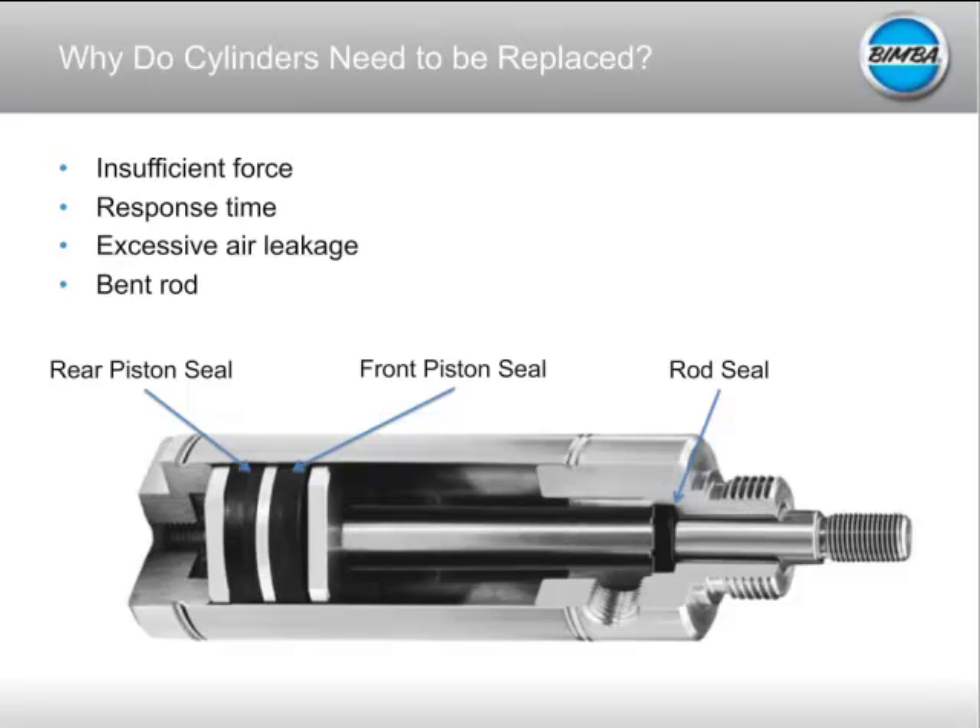Why do cylinders need to be replaced? Traditionally there are two types of pneumatic actuators: a disposable style, which is usually lower cost and lighter weight and is meant to run for a set amount of time — Bimba rates theirs for 3,000 miles of actuation — or a repairable cylinder that's designed to come apart so you can replace the seals. Your cylinder seals are the key to the life of your cylinder; they're really what's going to cause your failure.